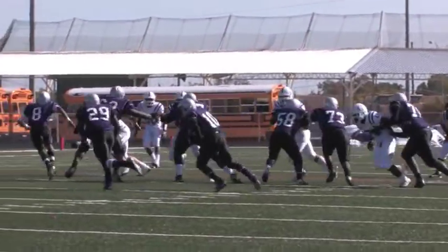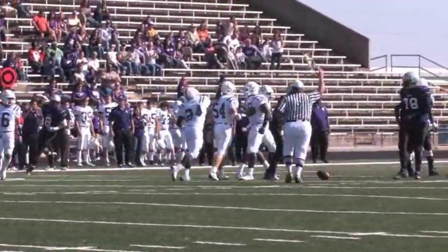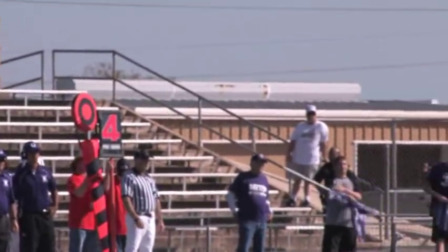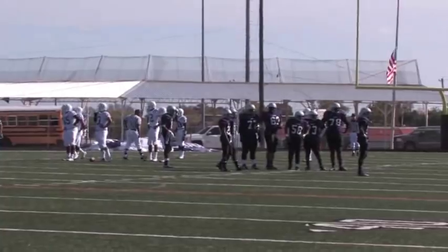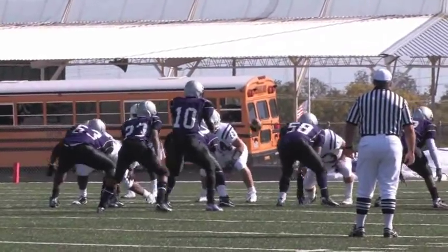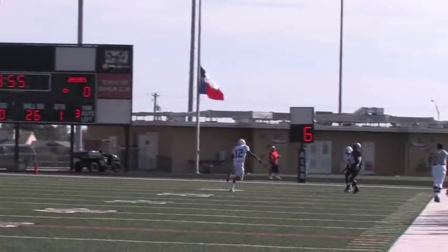On the second play of the game, Austin LBJ finds out just how hard it is to run against the Broncos. LBJ drives down to the 25-yard line but faces a fourth down. They go for it. The LBJ quarterback gets the ball, rolls out, and throws an incompletion.